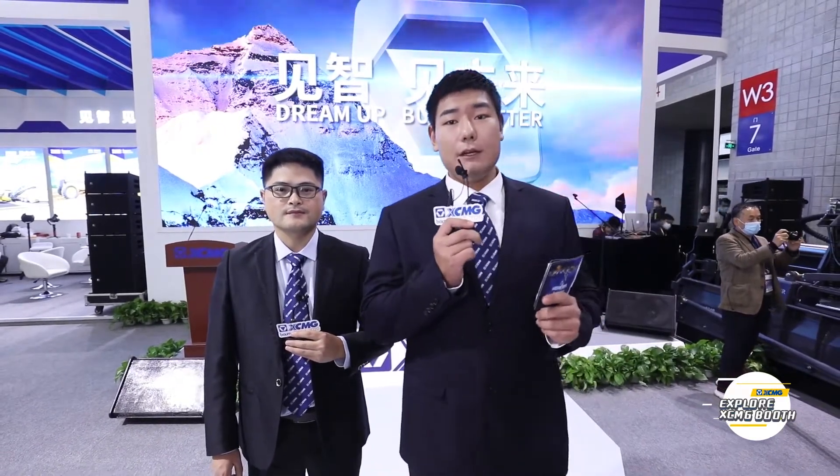Hello everyone! Welcome to the new episode of Explore XCMG Booth. I'm your host Tony. In this program, I'm going to take you to have a look at the wonderful machines and listen to the stories from XCMG road construction. So now let's begin with Mr. He's introduction and hear his stories.